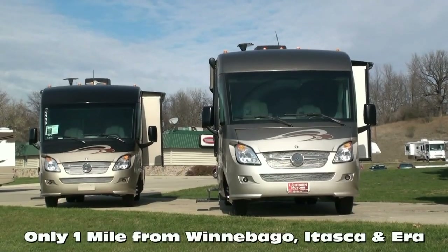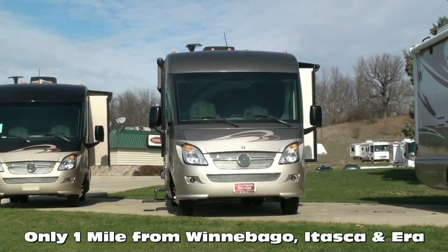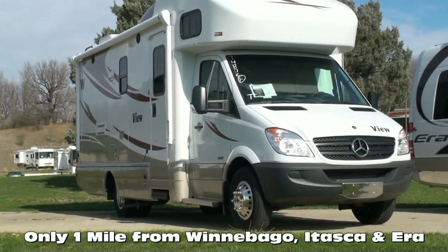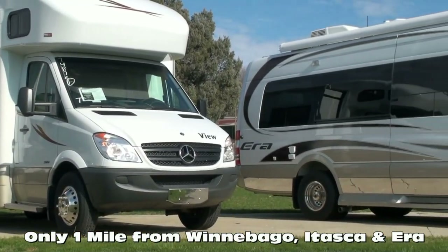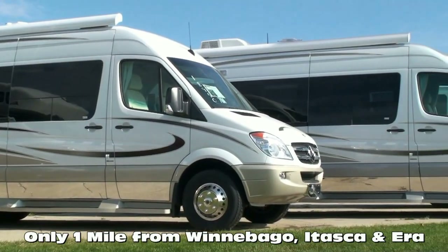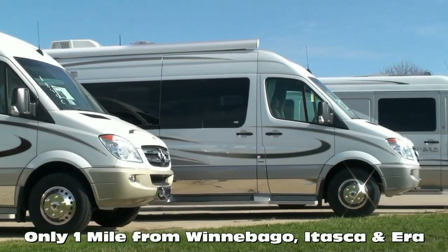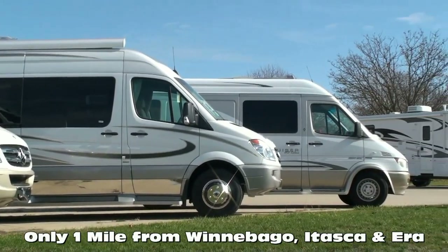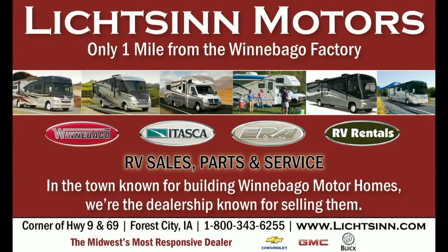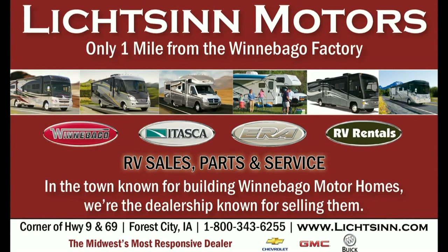These are just a few of the critical points that distinguish our team and family from the rest of the country. In business for nearly 40 years, we are one of the largest full-line Winnebago, Itasca, and Aira RV dealerships in the United States and a Circle of Excellence award winner each year since its inception in 1994. Litson Motors is located only one mile from Winnebago, Itasca, and Aira here in Forest City, Iowa.